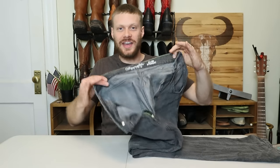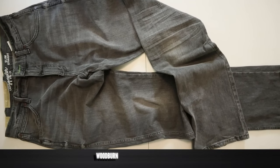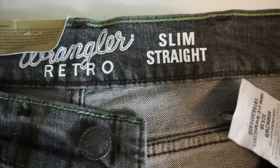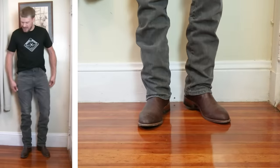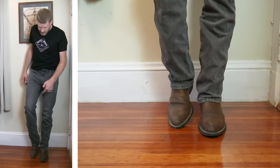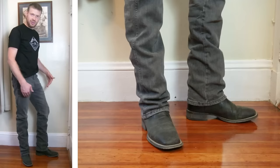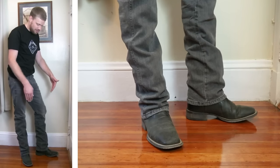Coming in at number three is the Wrangler retro slim straight jean. The Wrangler retro line is so awesome — it's probably my favorite line from Wrangler and it's a great option for more versatile situations that I criticize the 13 MWZ for. I think these are more comfortable than the Cinch jeans. They're not a relaxed fit, and I think they are appropriately priced for what you get. These are some of Wrangler's best modern jeans — definitely check out Wrangler retro if you're looking for jeans to go with your boots.